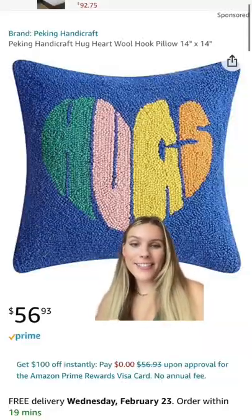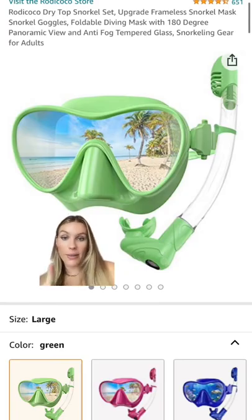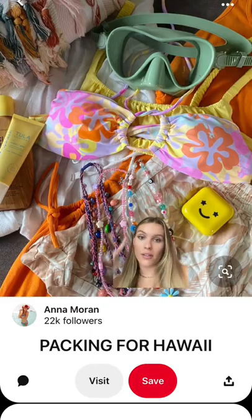This pillow is so cute — would be so cute on the beach. Also, I'm going to show these again because I still to this day get questions about them. I have a Pinterest post go kind of viral, and it's these little snorkeling goggles. They're from Amazon.